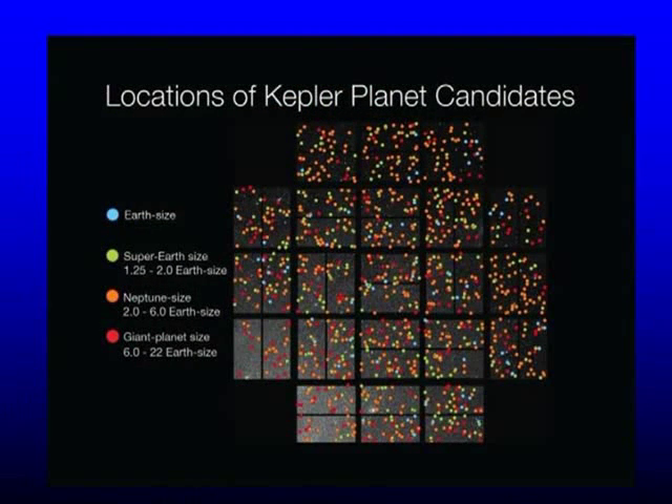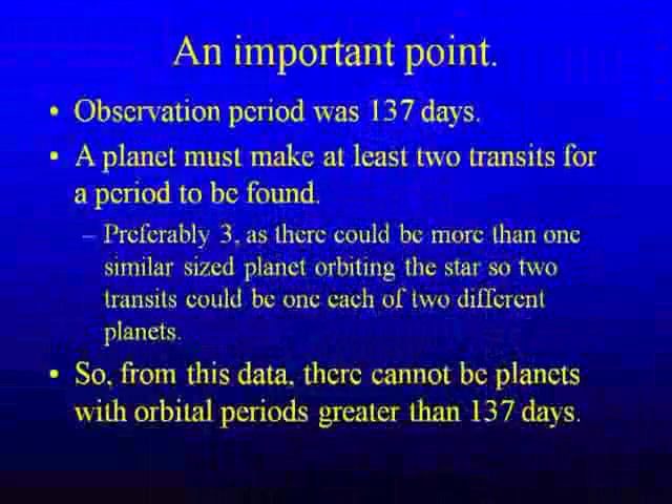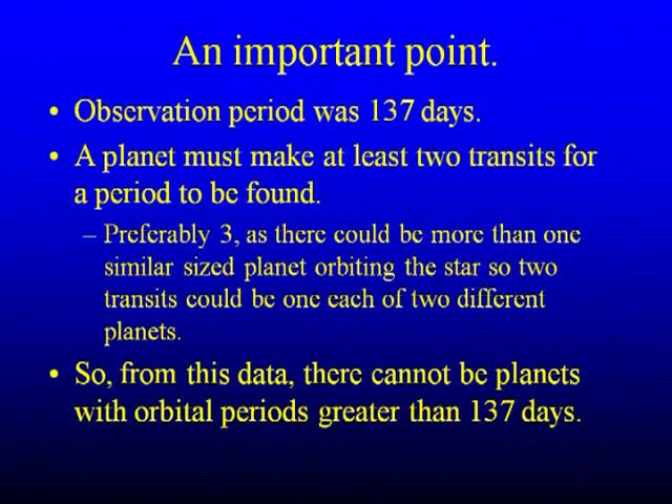There are the locations of their 1,200 planetary candidates. The blue ones are the Earth-sized ones. I heard from a transcript of a talk at the American Association for the Advancement of Science that there are an awful lot of Neptune-sized planets, and people weren't really expecting that. So the maximum detectable period is 137 days. You've got to have at least two transits — preferably three — to measure the period. If you had more than one similar-sized planet, you'd get the planetary transits mixed up. If you were looking at our own sun, you'd get mixed up between the Earth and Venus.